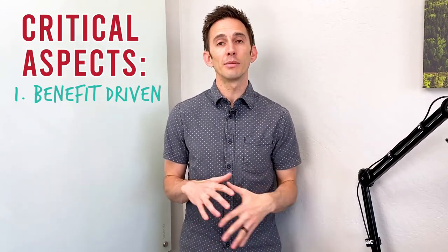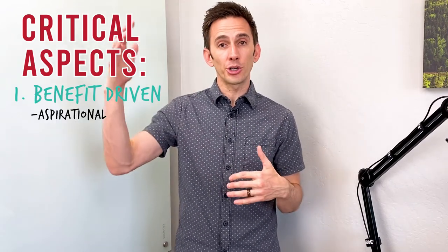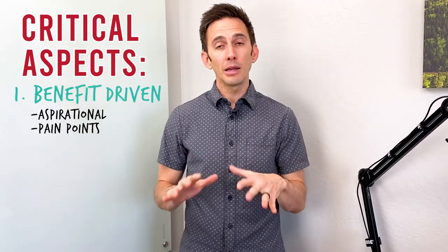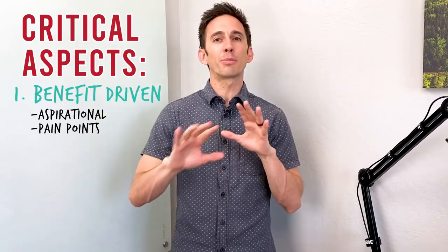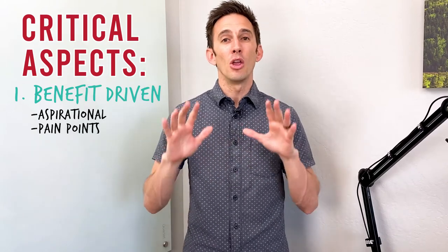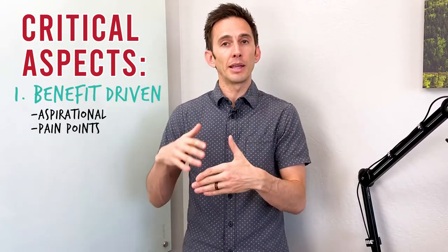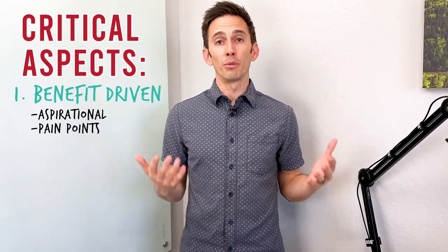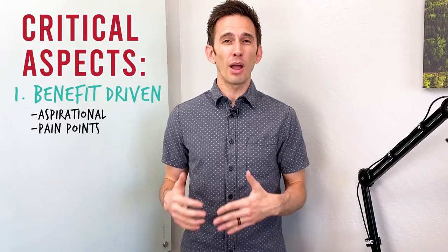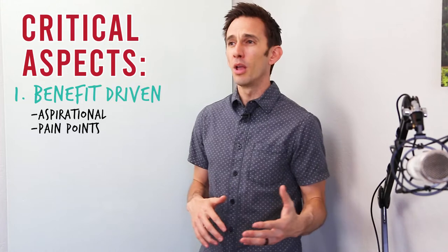There are two ways to do this — towards and away — meaning aspirational versus pain. A pain point driven sales page says: get away from the problems, get away from the things you don't like, get away from the stuff that's ruining your life, and our product solves those. About 80% of people buy in that manner, which is why more sales pages are directed in that kind of style. Some people feel it's too salesy or pushy.